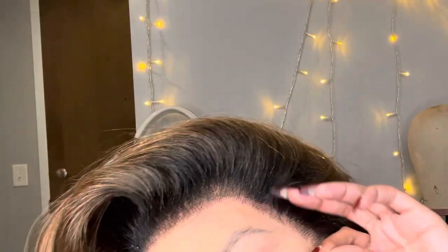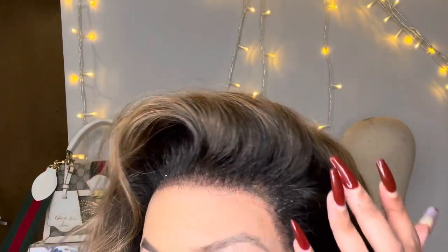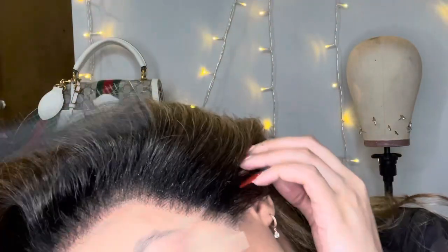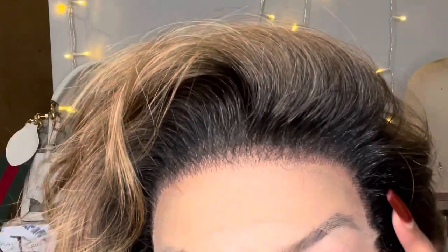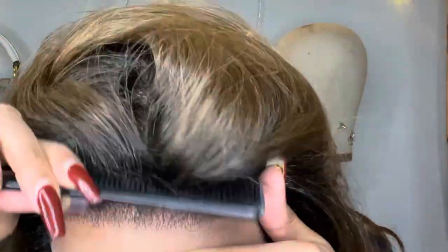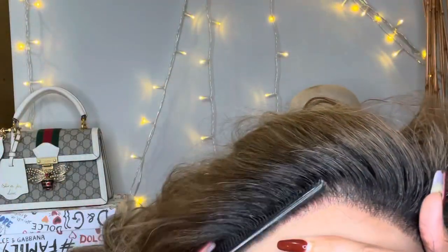A quick FYI — this hair is heat resistant, so you can definitely put heat to this wig. It can go up to 400 degrees, just nothing more than that. For the purpose of this video, I'm going to show the full process of me doing my hair and install so you can see the whole process.